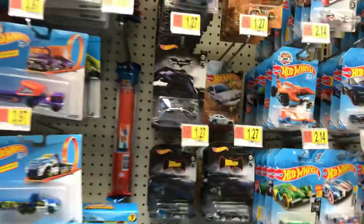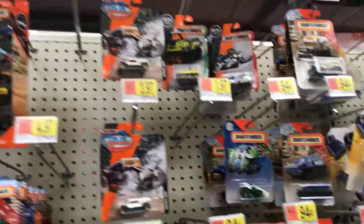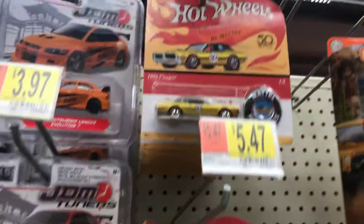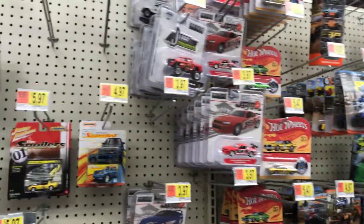Let's see what else I can find here. There's some Matchbox too. Wow, these are still here — that's pretty cool. But the Camaro and the Volkswagen are missing. Let's see what else we can find.